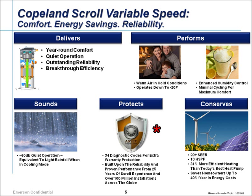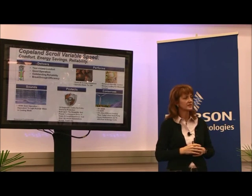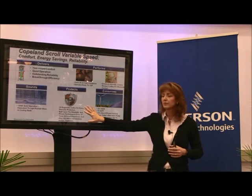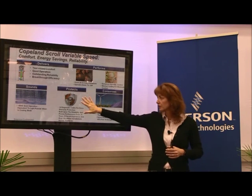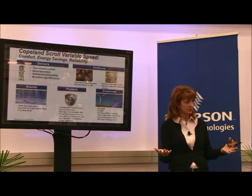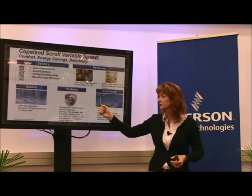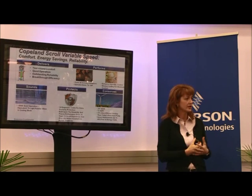We also have protective software with IP built around it — if you heard about CoreSense earlier, this is similar. We have software that predicts when the compressor is in a near-fault condition or operating outside a good part of the envelope, and we're able to bring it back into a safe operating range to avoid faults or failures in the field. In this current generation there are about 34 diagnostic codes, some housed in the drive, to protect the compressor.